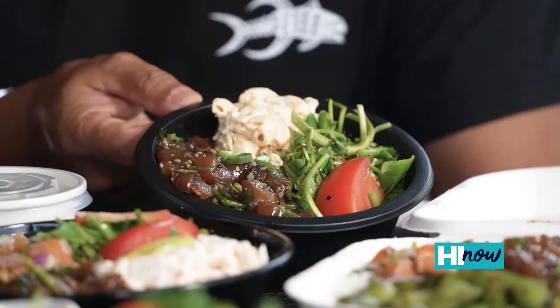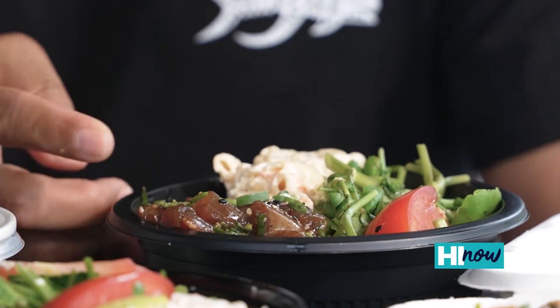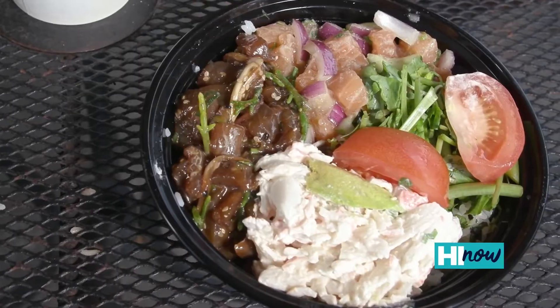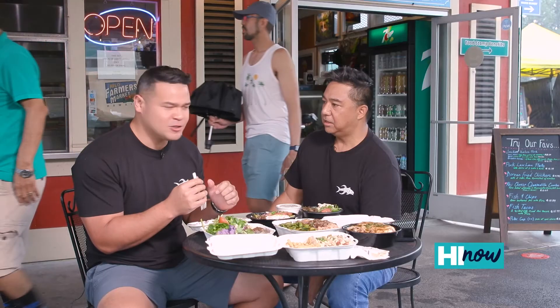We have so much food on this table — walk us through the spread! When you order your poke you can get one, two, three, or four choices. This is the one-choice bowl with shoyu poke, watercress, and mac salad. Over here is the two-choice bowl, and this is a new flavor — miso salmon poke, one of our newest flavors.